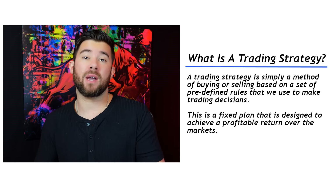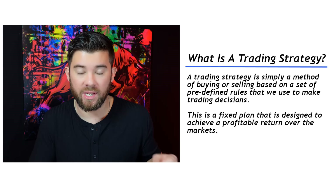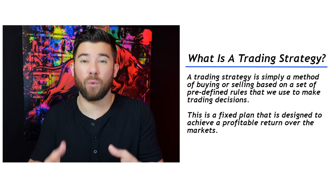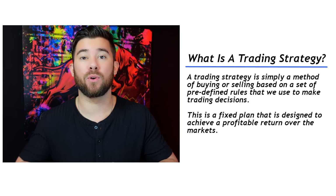First off, I'm going to go through what a trading strategy is, along with why we need one and how to create one for those of you who are brand new. Then we'll dive into the entire rule set for the whole strategy itself. A trading strategy is simply a method of buying and selling based on a set of predetermined rules that we use to make trading decisions. This strategy and set of rules is just a fixed plan that we use every time we step in the markets in order to place trades.